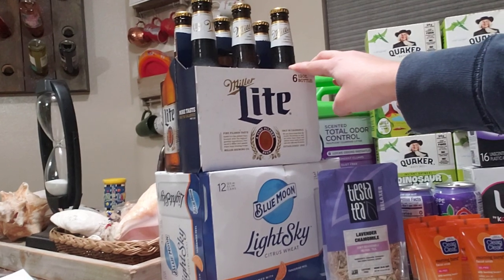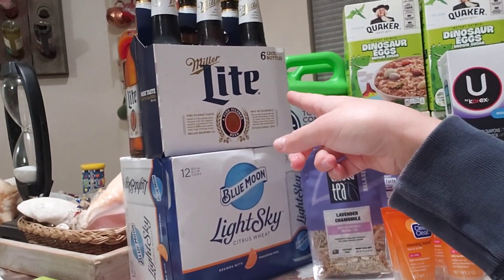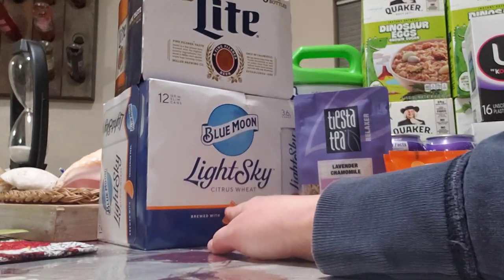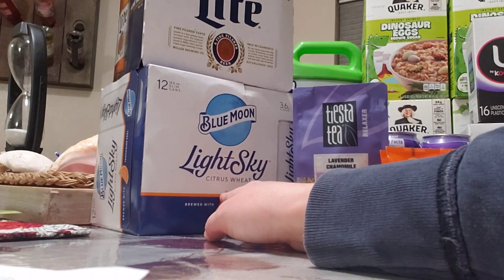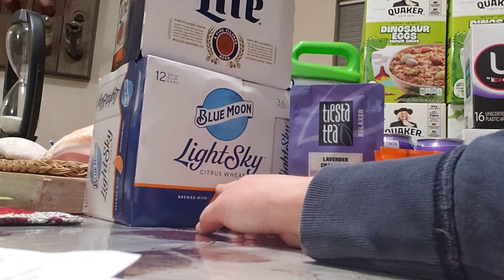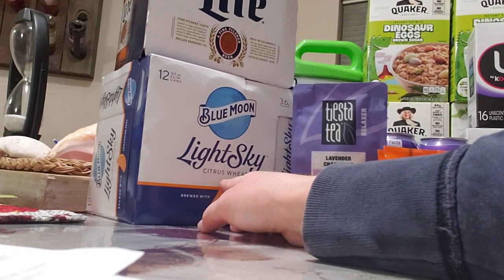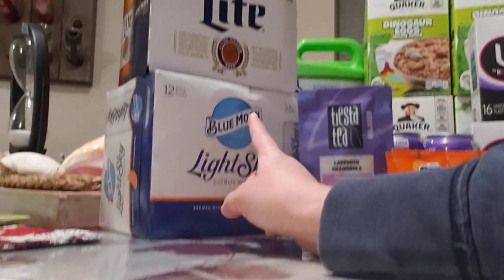Miller Lite: this deal is only for Florida residents. There's a try-me-free rebate up to $8.99 — they were $8.69 at my store, so I'll be submitting the rebate. Blue Moon Light Sky 12-pack also has a free rebate, up to $20, and it was $15.99 on sale. There's also an electronic rebate on an app called Bybee (B-Y-B-E) for $3 back, making the Blue Moon a $3 moneymaker. I'll post all offer numbers in the description.